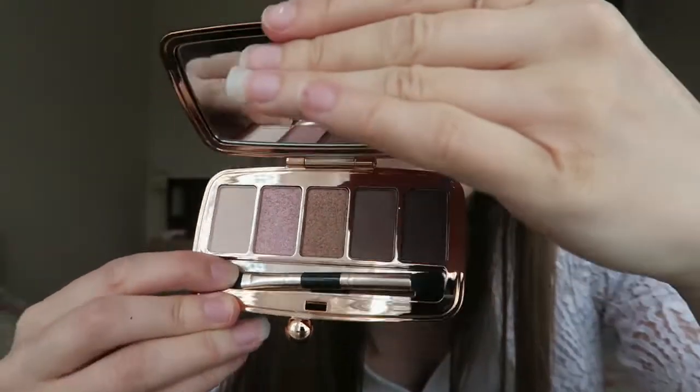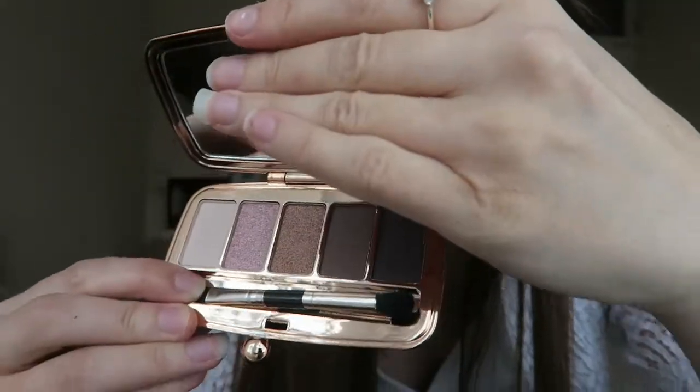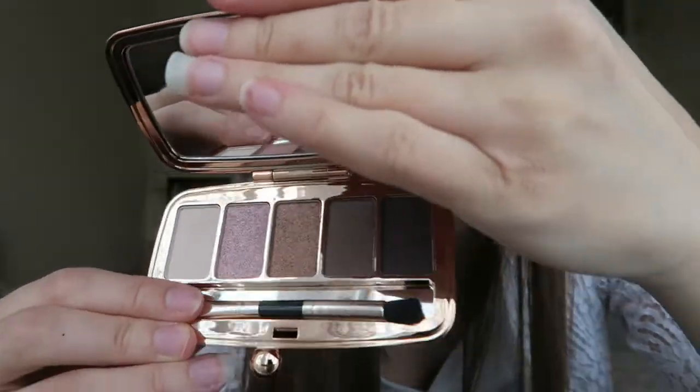It's got five shimmery shades — pink, gold, black, and a bit of variety. It also comes with a little brush and a mirror, so you know you're all sorted when you need to apply your makeup when you're out and about.